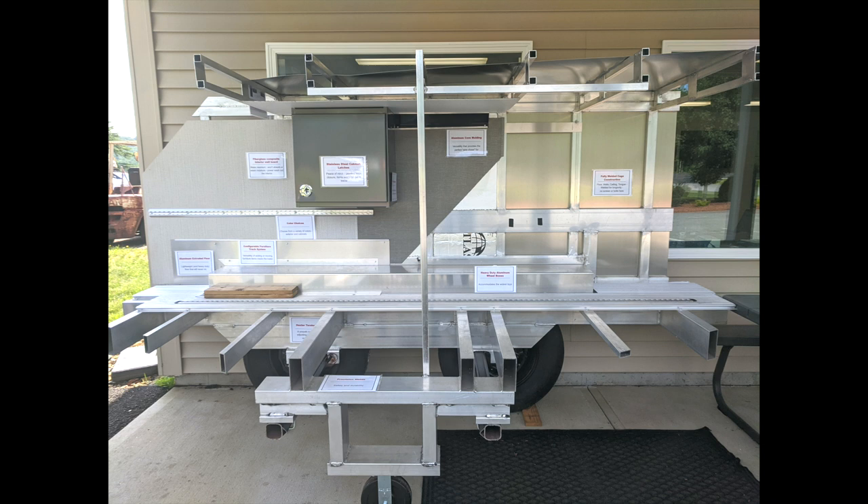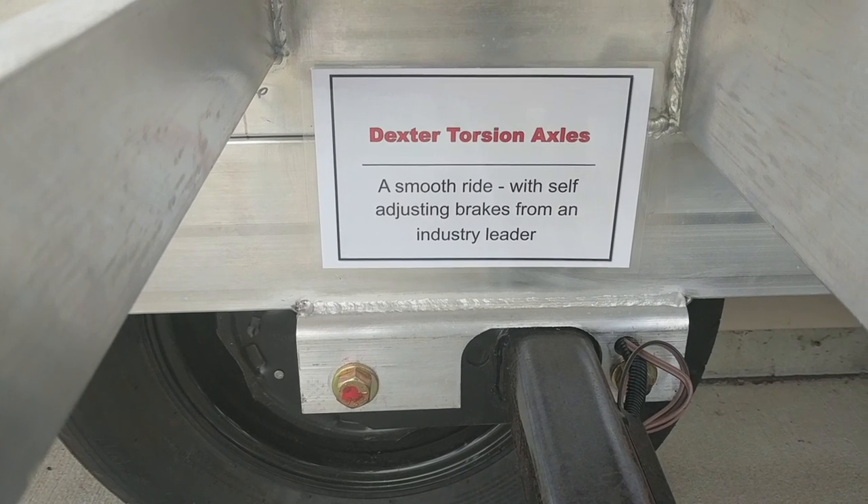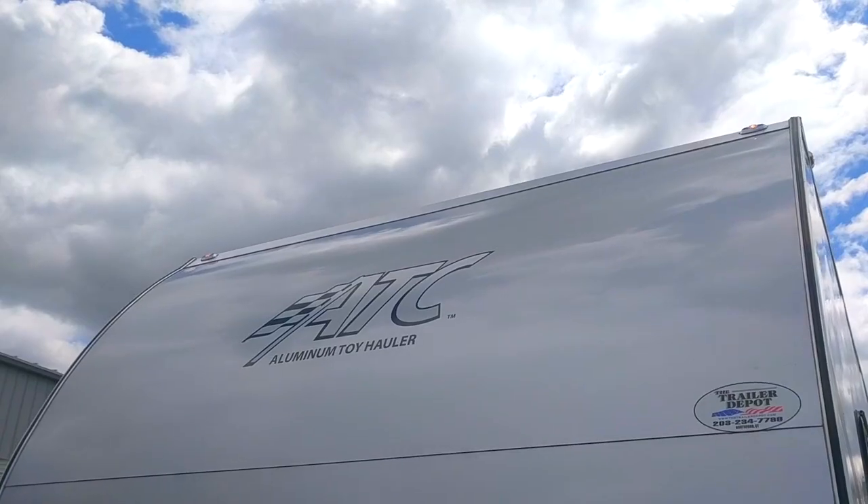This is not a hot dog stand. It's actually a display I discovered at a local ATC dealer, and it shows and explains the construction and materials used in their toy haulers.